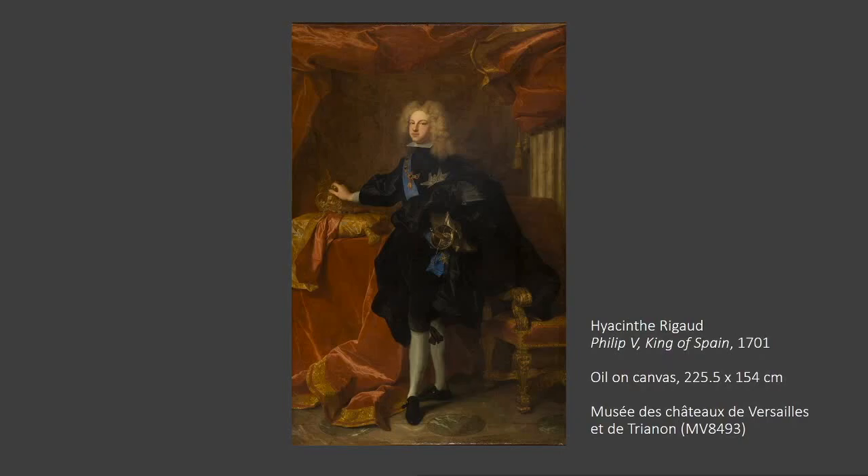The Royal Alcazar was the official residence of the Spanish monarchy since Philip II established Madrid as the kingdom's capital in 1561. The building remained in such use until 1734, when a devastating fire turned it into ruins during the reign of Philip V, the first Spanish monarch of the Bourbon dynasty, here in the picture.